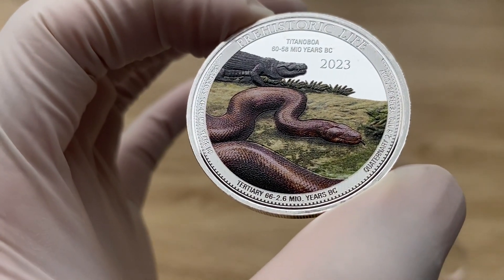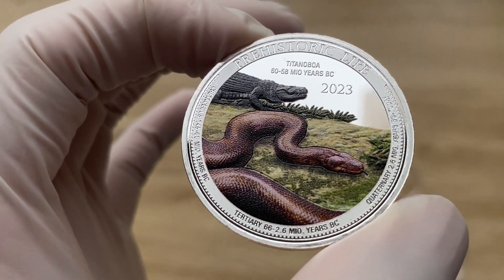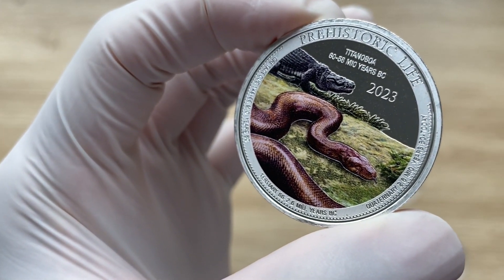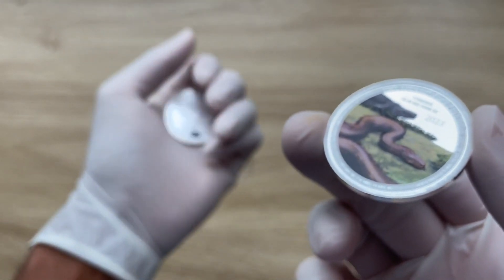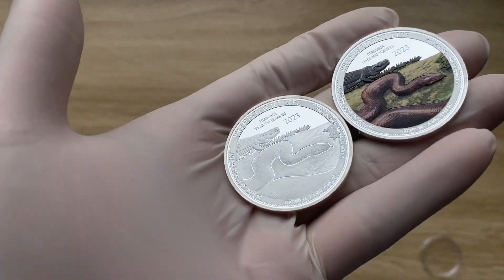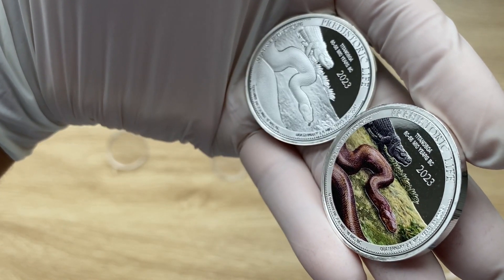I believe this coin is limited to a mint age of just 2,000 pieces, so it is quite limited. The 1-ounce colored version is at about 10,000 pieces. I believe this is very well done, to be honest, from Bavarian State Mint. That is where I will conclude with this particular coin showcasing. A very big thank you to each and every single one of you for stopping by to view another of my coin showcasing videos. I will see you all in my next video — thank you very much for watching.